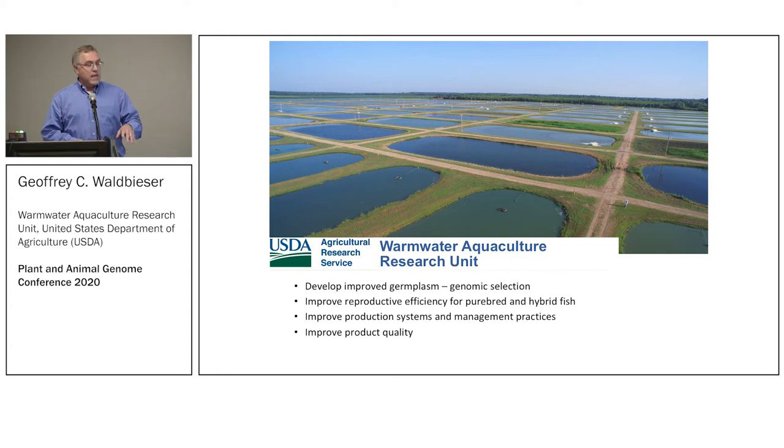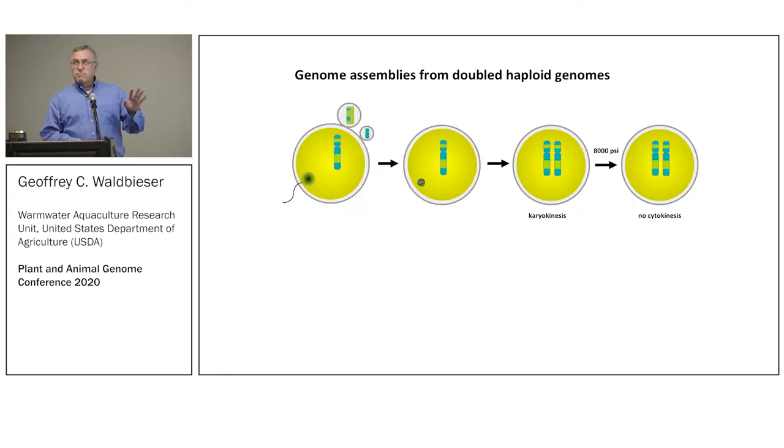One of the things that really helped us was our ability to make homozygous fish. By treating sperm with ultraviolet light, cross-linking that DNA, it still can activate the egg and you go through normal karyokinesis. Then by pressure shocking the eggs for three minutes just before the first cell division, you disrupt the mitotic spindle apparatus, so the maternal complement is duplicated and you restore the diploid condition. These fish have a completely homozygous genome.